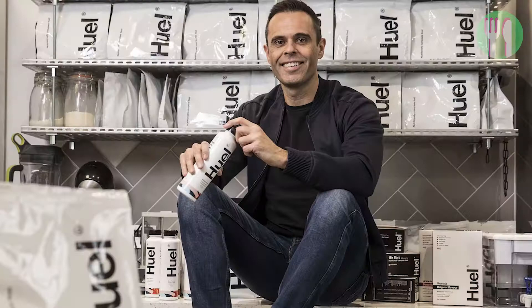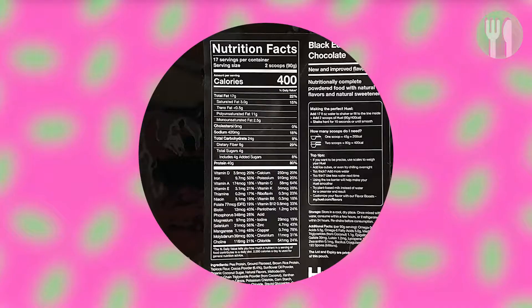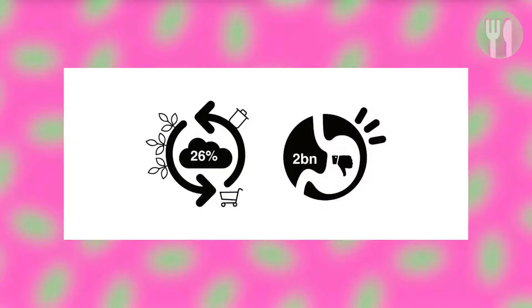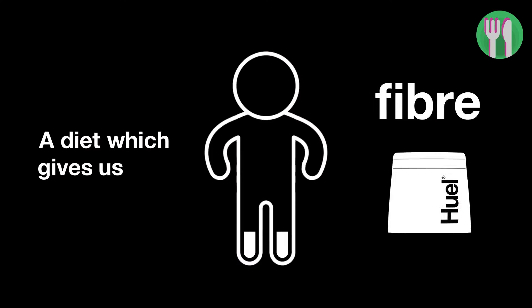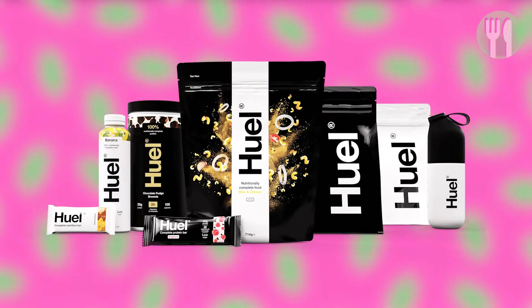In the red corner, we have Huel. It was founded by Julian Hearn in June 2015. The company was born with the sole mission to provide nutritionally complete, affordable, easy to prepare and environmentally friendly products. Huel promises to deliver all the essential macronutrients your body needs with convenient meal replacements, powders and pre-made drinks.